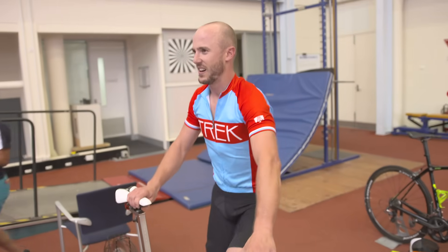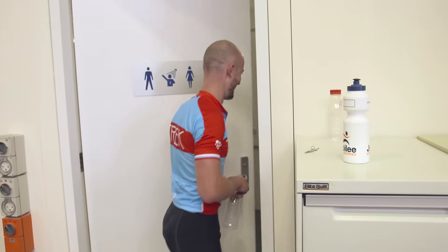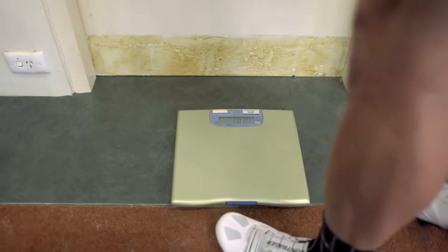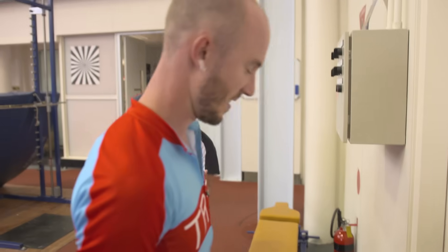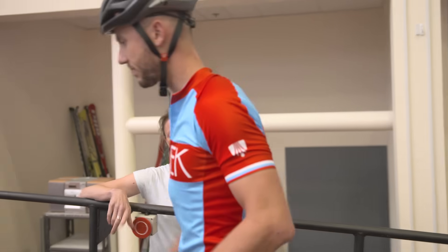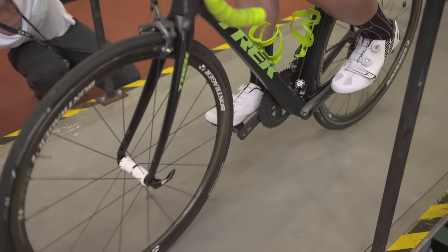With their energy stores depleted, test subjects are monitored further. We're accounting for all the fluid going in and also going out — wiping down all the sweat, weighing the athlete, and then putting them on the treadmill to see how long they can go on a hill climb to exhaustion. The final demanding cycle on the treadmill is where gains or losses from the controlled diet are most evident.